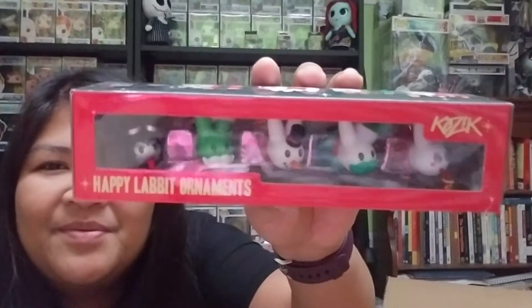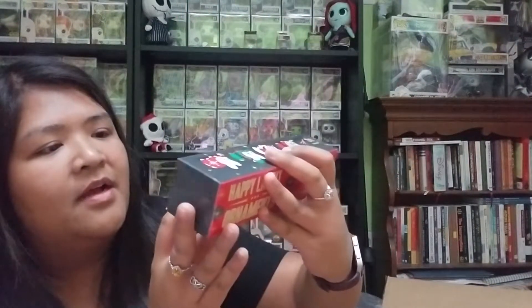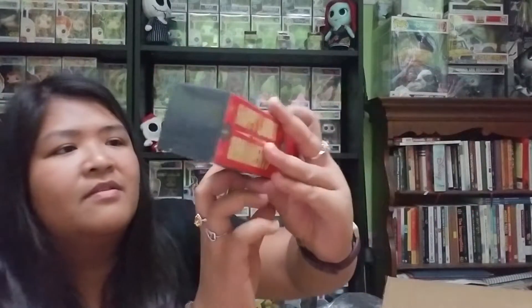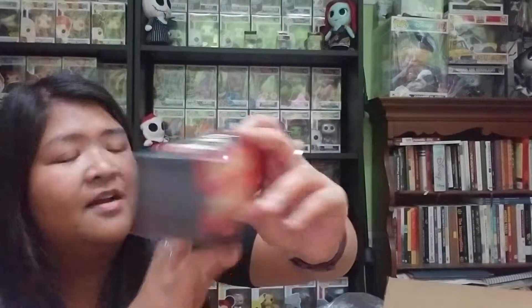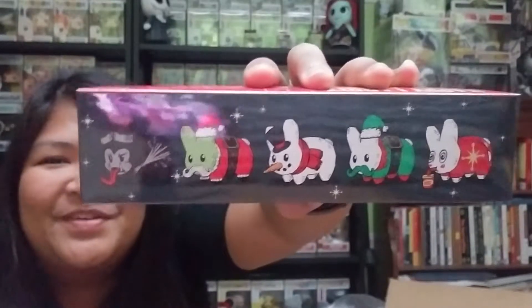These are so cute — they're Happy Labbit ornaments! I'm not going to take them out of the box but there are five: one going crazy with hot chocolate, one with a green Santa hat and green mustache, one that looks like a snowman, one with a Santa hat and mustache, and the last one reminds me of Krampus. I love Christmas ornaments.